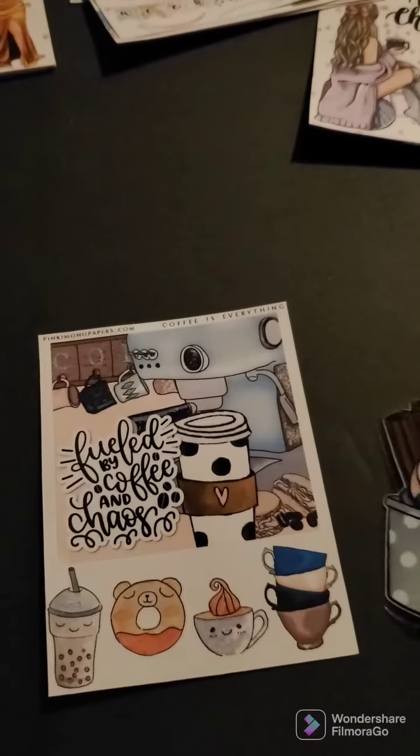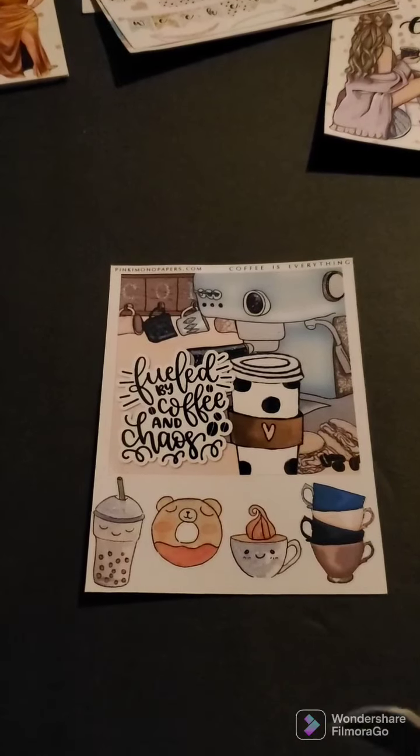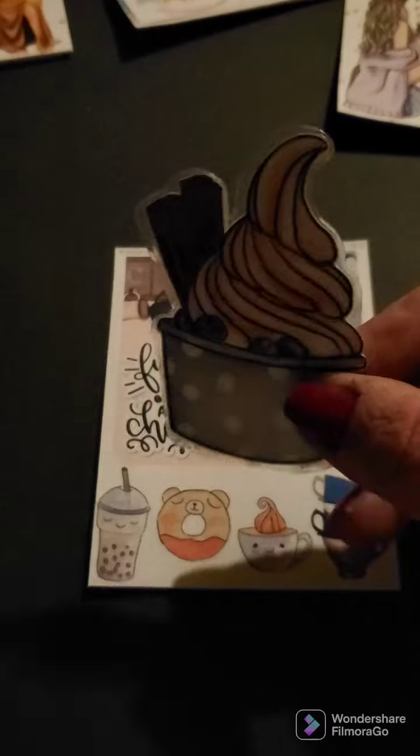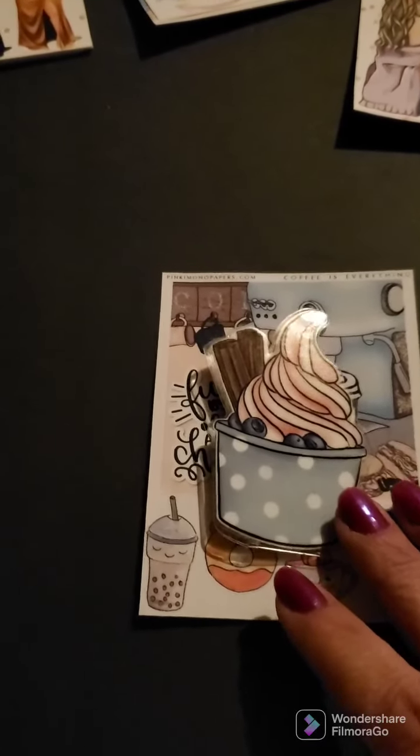Hey everyone, I am back. I got some really cute stickers from Pinky Mono Papers on Etsy. First I got this adorable little sticker sheet for free — look how cute it is — and this cute little clip for my planner. So I got those in my order. And then I got this kit here.